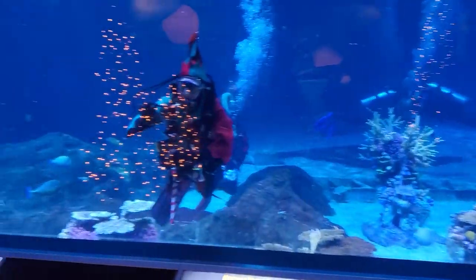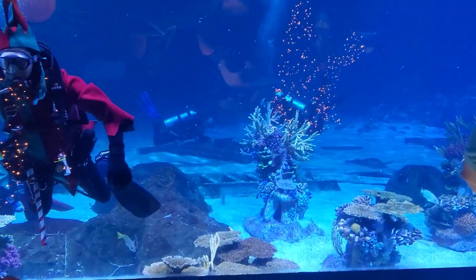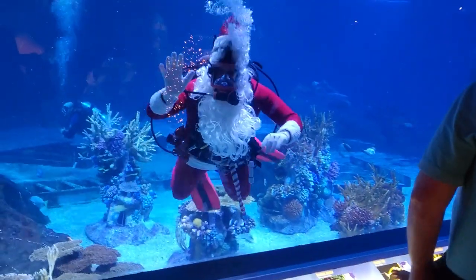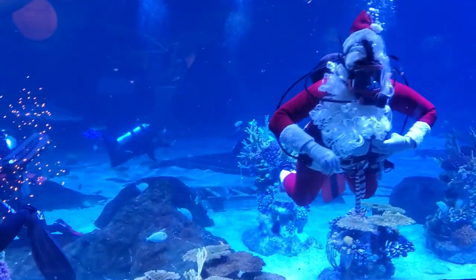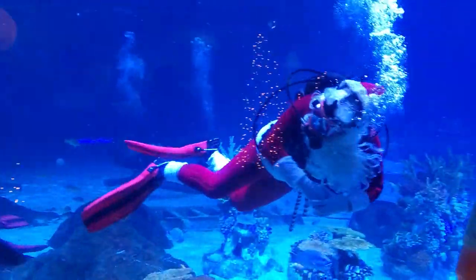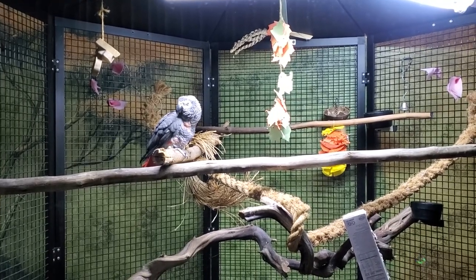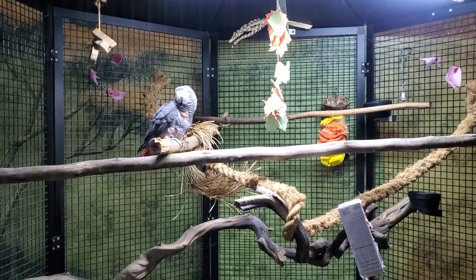Oh, the reflection. There's scuba elves and scuba Santa. I hope he gets to say hi. And there's lots of other scubas in there as well — I think they're kind of checking on stuff. That's pretty cool. It's Santa. He's saying hi. Oh, this is so cool. I like his little Christmas tree shape.